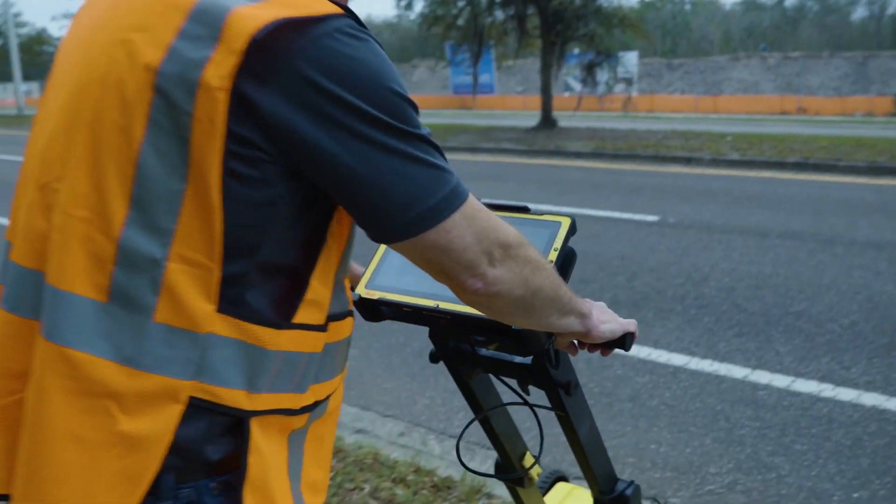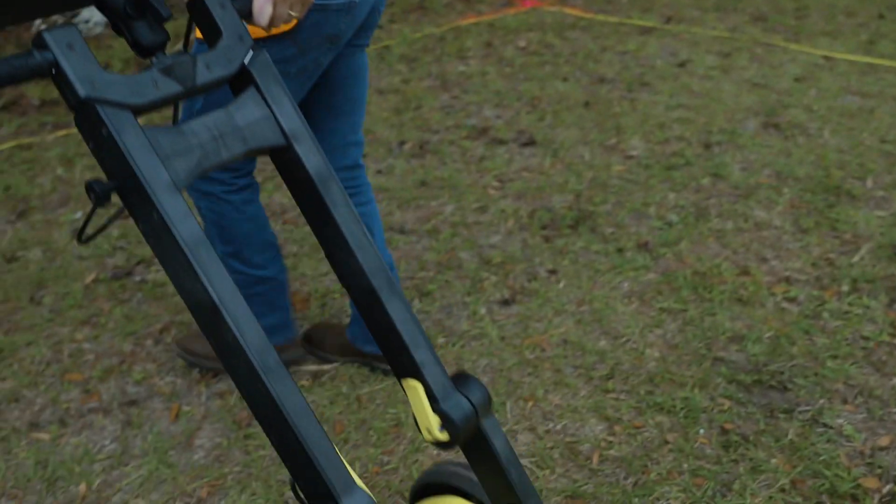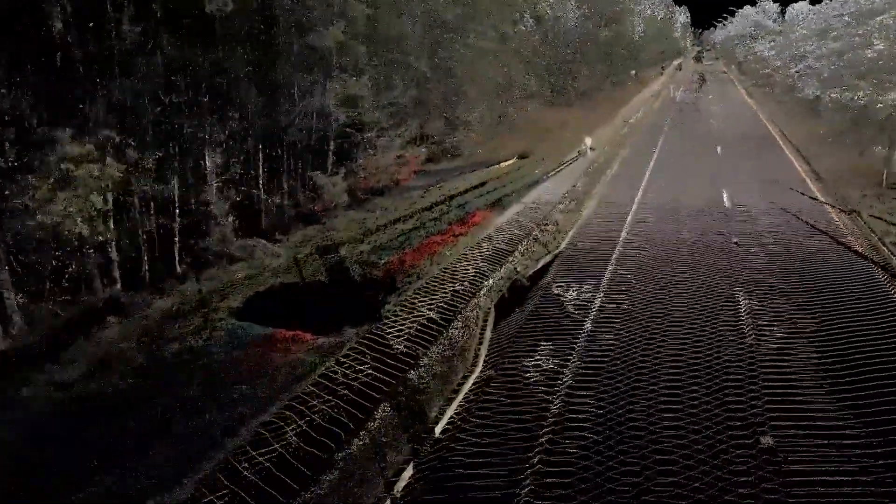When you think about reality capture, most people think about only what's above the ground — things you can see. But it's also important to think about the unseen things, like buried utilities. So Hexagon's solutions range from ground penetrating radar that allows you to see what's underground, to laser scanning and mobile mapping solutions to see what's above the ground. Our solutions allow you to bring all that together into one digital reality to help you understand the whole.